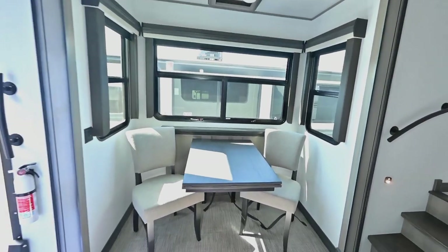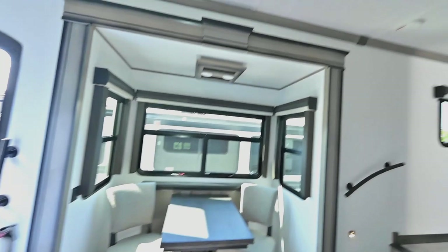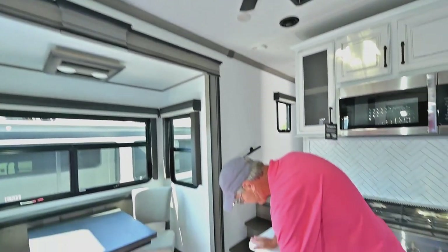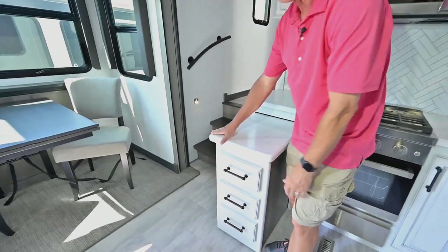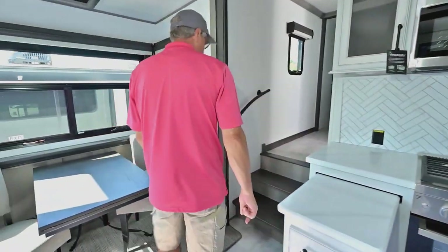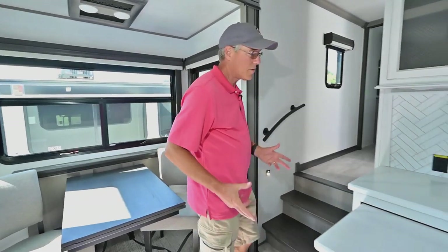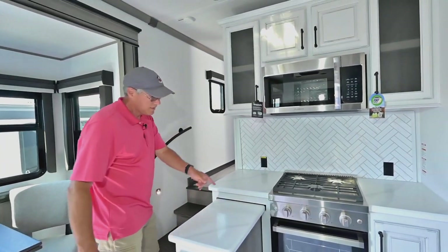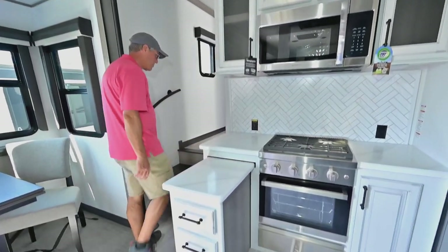A lot of light in here. There's a nice big ceiling fan overhead as well. All the drawers are soft-close, so you have a lot of nice touches you get with Montana. Keystone Montana has been one of the most popular brands out there for many, many years. There's also a Furrion microwave, and a larger oven down there with a drawer below.